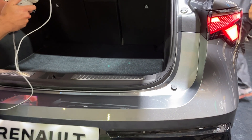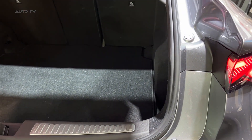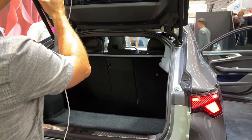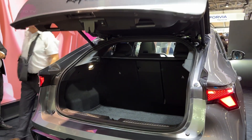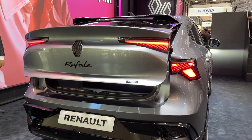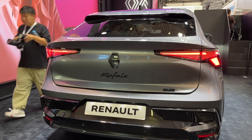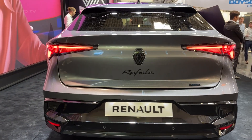The Rafale is available in a flagship Esprit Alpine trim and boasts a 2.74-meter wheelbase, inherited from the Espace. Despite its sloping roofline, the Rafale offers a cargo capacity of 530 liters with the rear seats in place. The Rafale does away with the Espace's third row, offering only five seats.